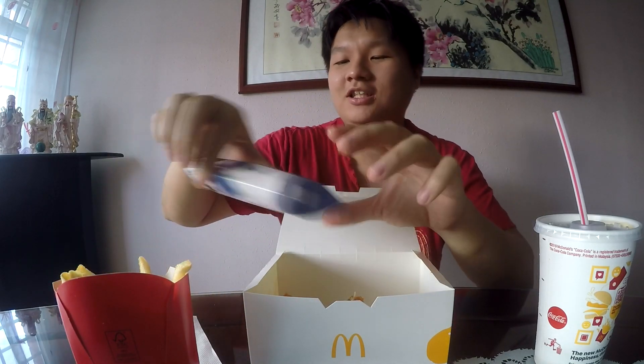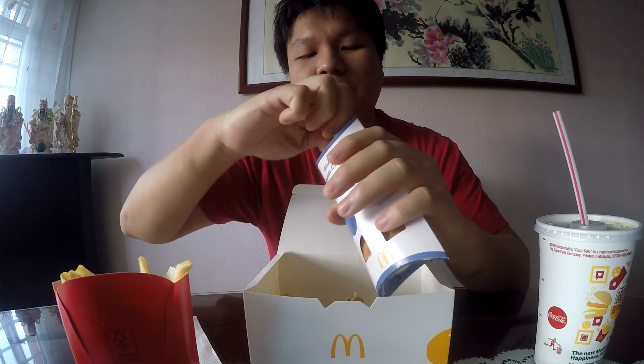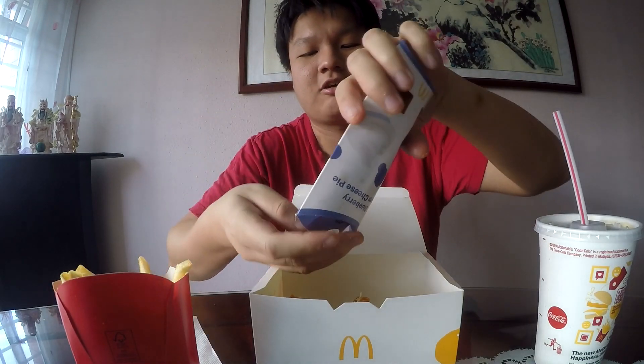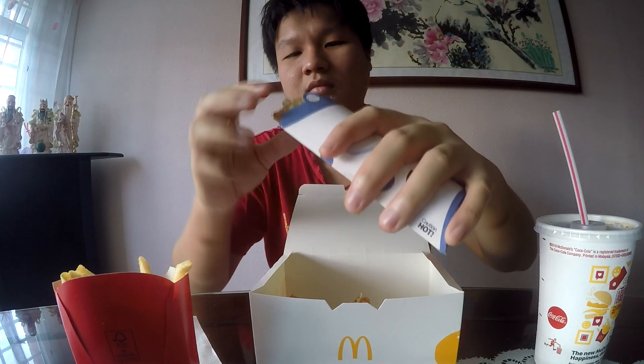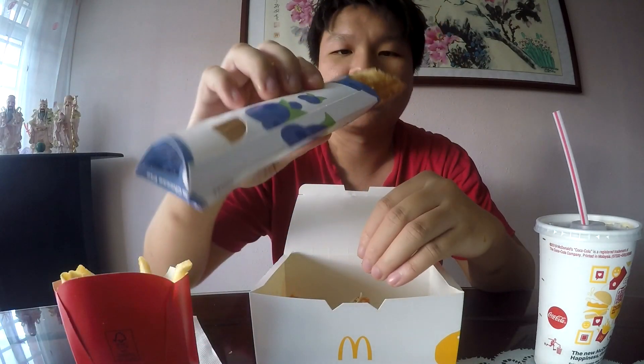Now let's try out the blueberry cream cheese pie. This is the next new item — I don't think I've seen it before. I'll just rip it open and have a taste. It's still hot inside, so hopefully I don't scald myself. It's similar looking to all the other pies, with a nice crispy crust, but what's really different is the filling.